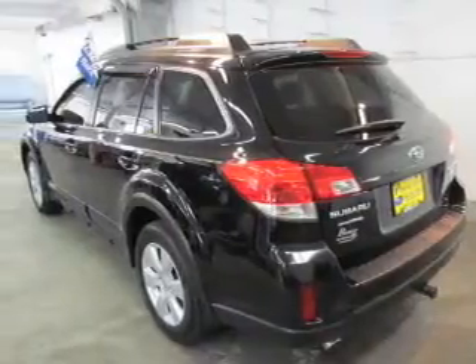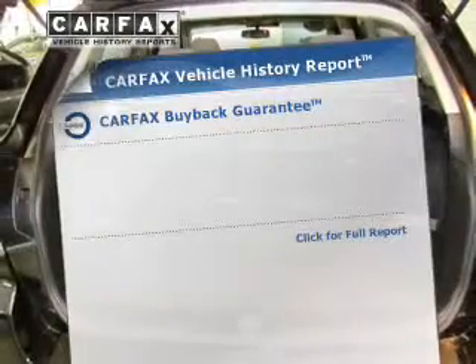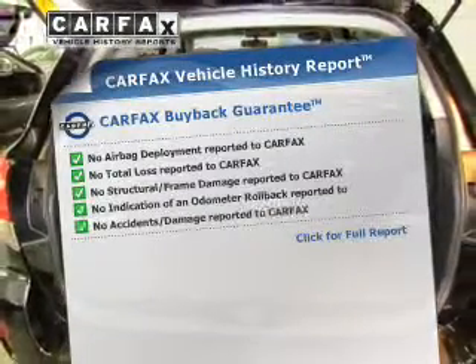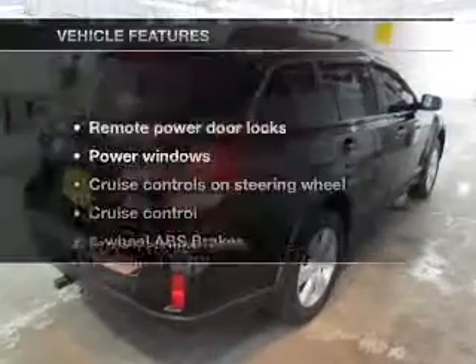The anti-lock braking system will help deliver you safely to your destination. Know the history on this ride and greatly reduce your buying risk with the included CarFax vehicle history report.